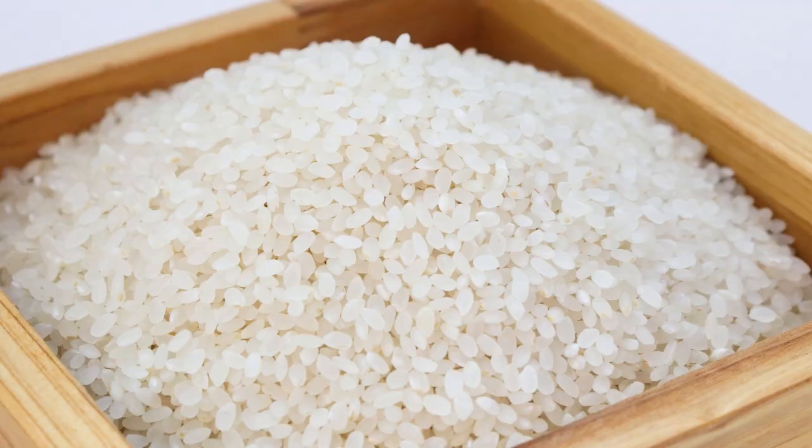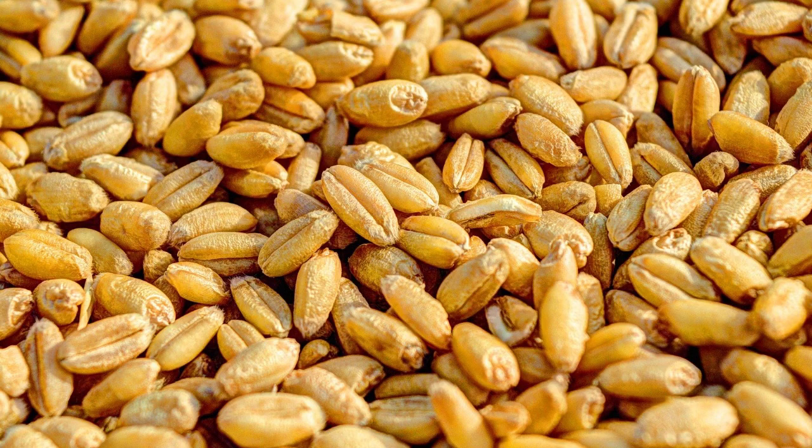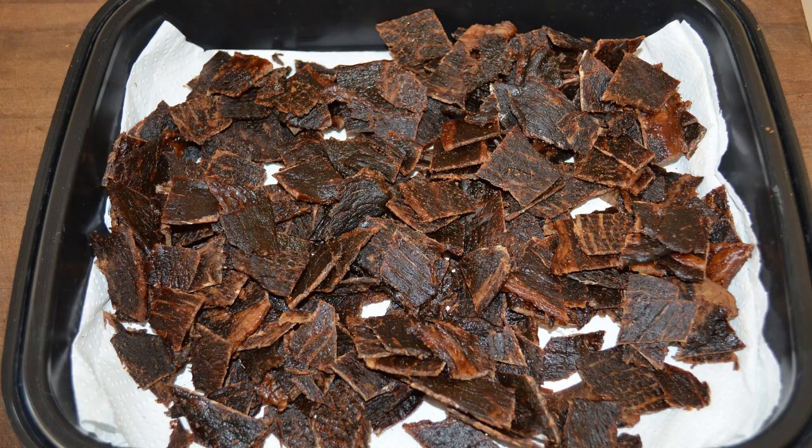The last way to preserve things is to dry them out. We talked about how all living things need water, so if we take out that water, the mold and bacteria don't have as much to grow on. Grains like rice, corn, or wheat can last for years if they're dried out and sealed up, and so can things like beans. Dried fruit like raisins or prunes will last much longer than fresh fruit, and sometimes people dry meat to make jerky.